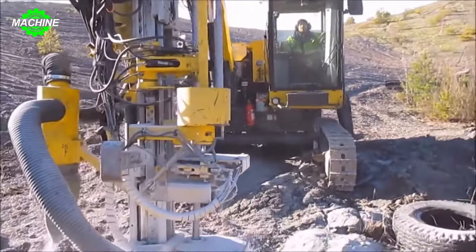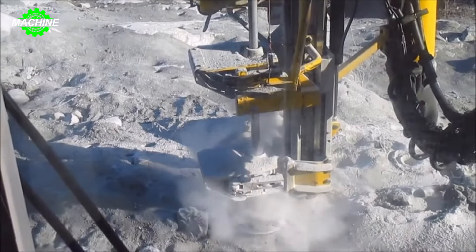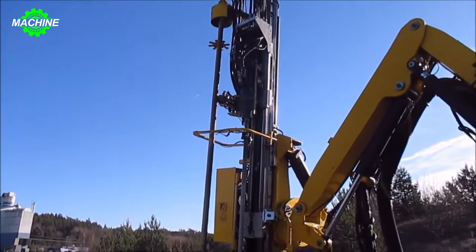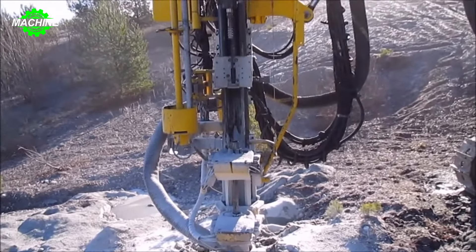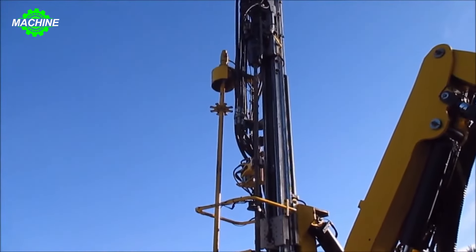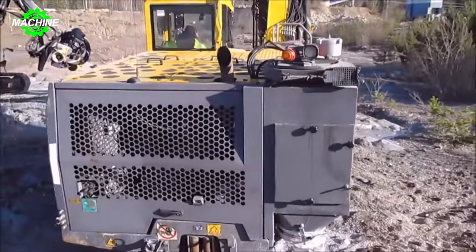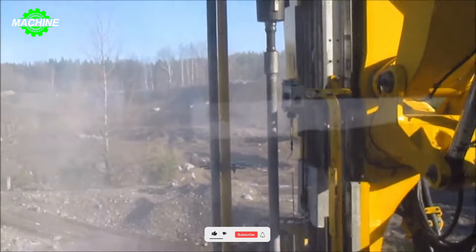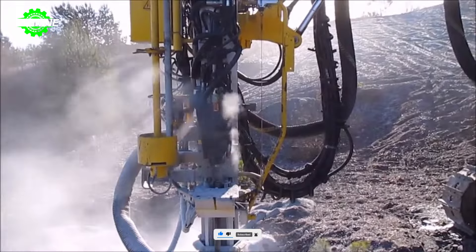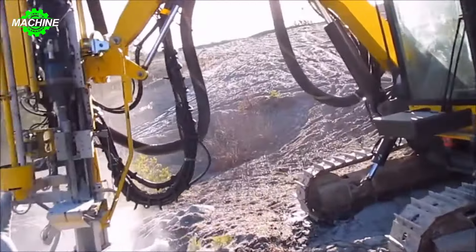The Atlas Copco ROC D7-11 is not your typical drilling rig. This powerful machine is specially designed for exploration drilling applications, delivering outstanding strength and flexibility in challenging environments. Equipped with the renowned Atlas Copco screw compressor, the ROC D7-11 provides reliable and efficient air delivery — up to 148 L/s or 314 CFM — ensuring stable performance even in demanding drilling conditions. The drill rig can handle hole diameters ranging from 76 mm to 115 mm, making it suitable for a wide range of applications.